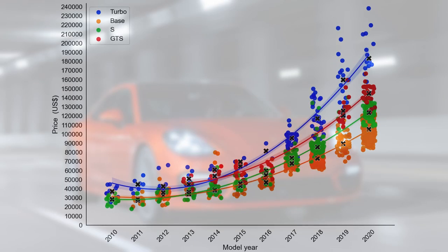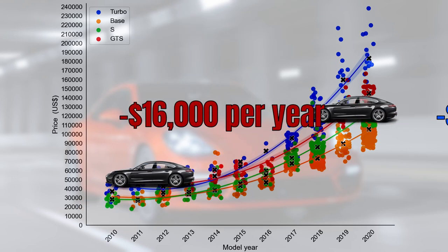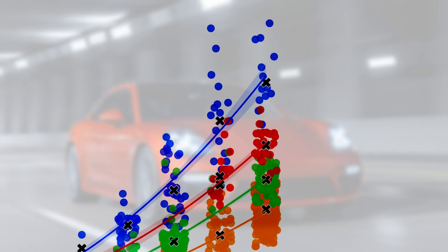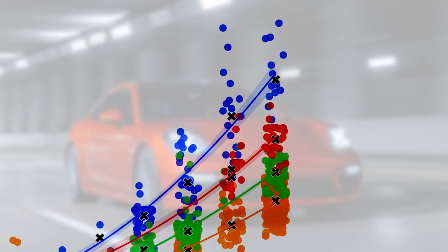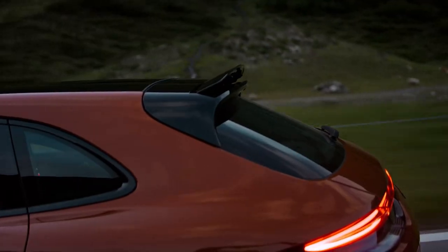It's time to draw the depreciation curves. These curves show us that the base model loses $9,700 per year, the S $10,000 per year, the turbo $13,000 per year and the GTS $16,000 per year. However, some things look a little strange. The turbo loses 30% of its value in the first year, which is rather high. Also, the GTS has the highest relative average depreciation rate, which contrasts with the 911 market where the GTS has one of the lowest relative rates.